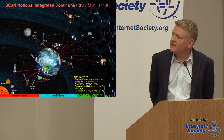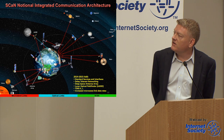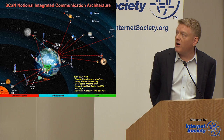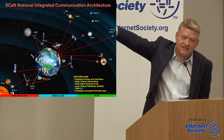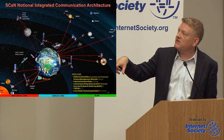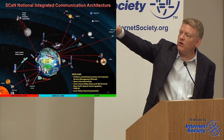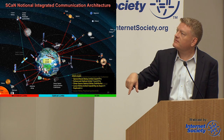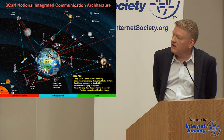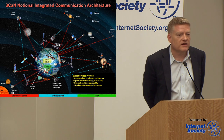This is the SCAN network evolution animation showing how Space Comm and NAV plans to evolve its networks to use more optical. The blue link is the LADEE link demonstrated in 2013. Stepping through the animation, you see the Laser Comm Relay Demo, then missions such as deep space to Mars with an optical comm link, alongside traditional RF links still in place. With that, I'll cede the floor to Dave.